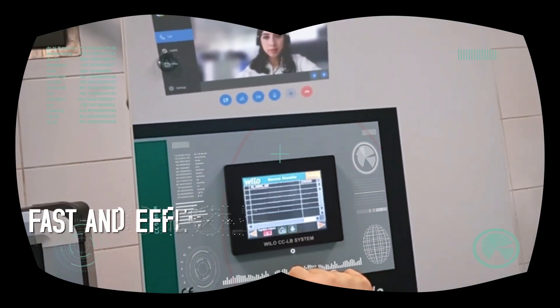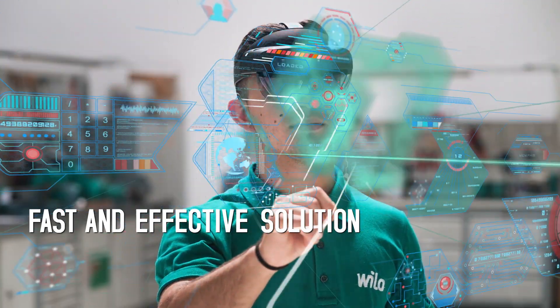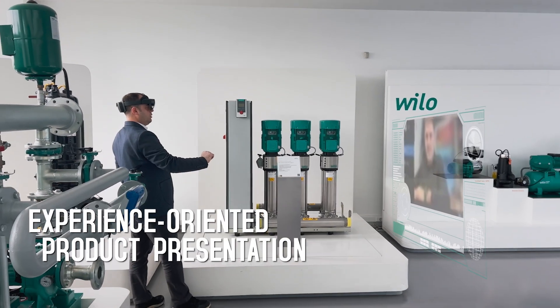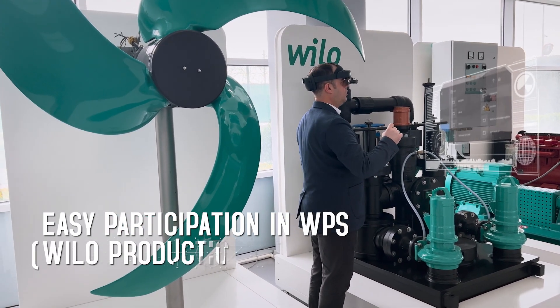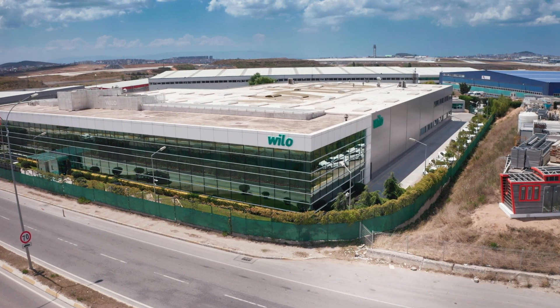You can even watch WeLo product tests live. Based on the demands of our customers, we can serve the demanded products to the service of our customers through an experiential approach. Future is more real beyond your expectations by WeLo.